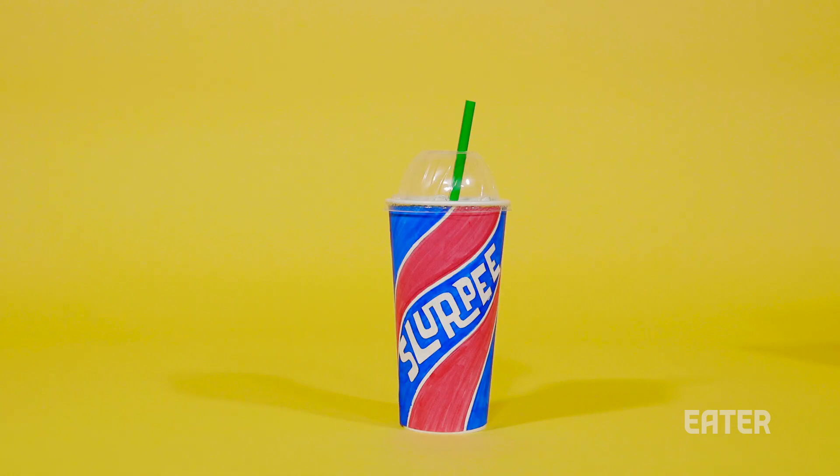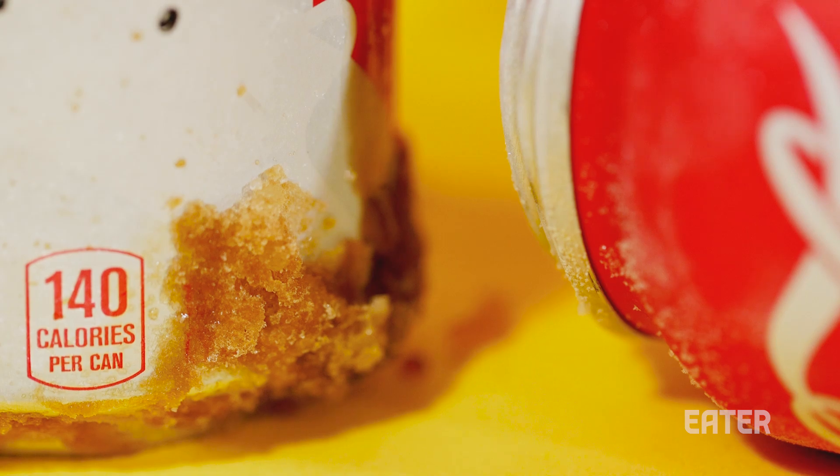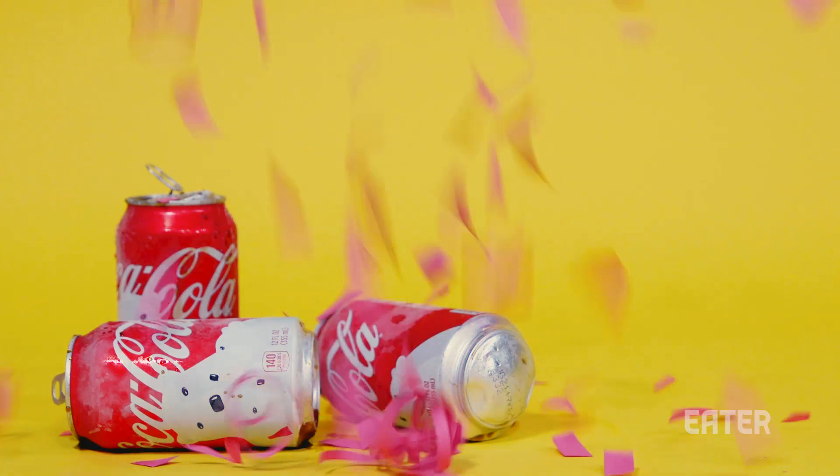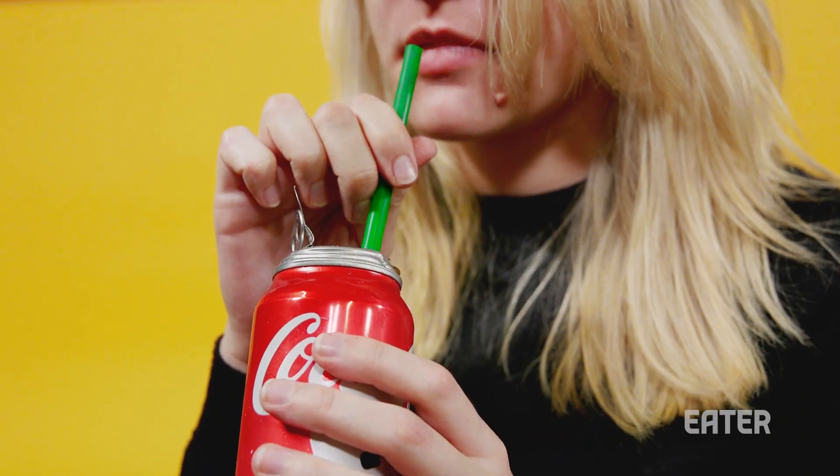The original Slurpee was discovered by accident when a Dairy Queen owner named Omar Nedlik popped open some sodas he'd left in his freezer in the 50s. They were a hit. But if you drank one of Omar's frozen sodas today, you probably wouldn't recognize it.